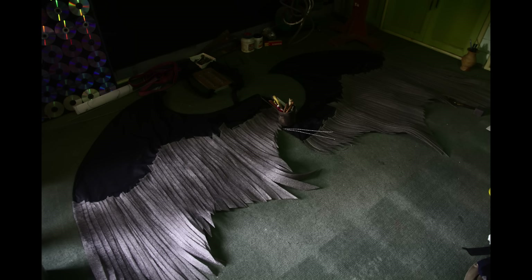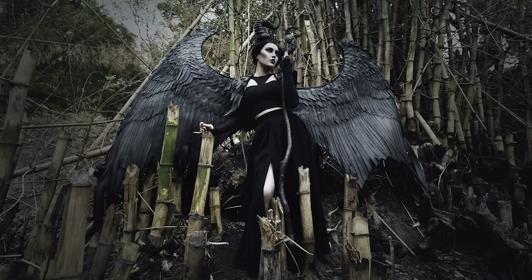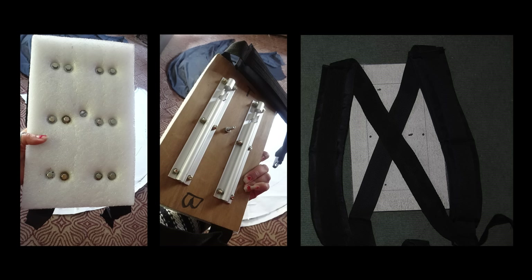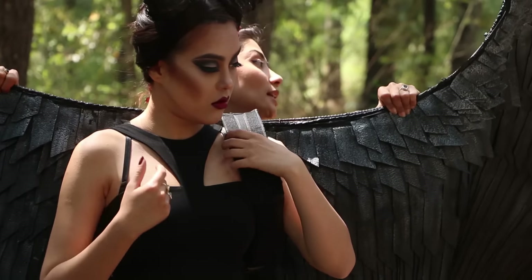For me, making the armature of the wing and harness to support the wing was the toughest part, which took quite a bit of time in the technical part to make it a success. For this, I used ply board, backpack strap, and a door lock to make a harness to support the wing.